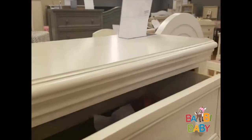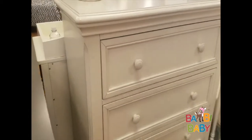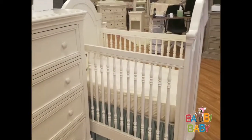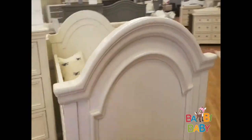Self-closing drawers with a velvet inside. Again, this is the Belgian cream, which is the only finish that this comes in.